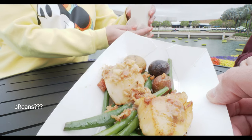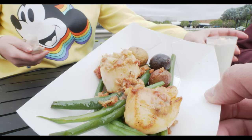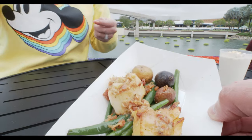This is the seared scallops with French green beans, French butter potatoes, brown butter vinaigrette, and apple smoked bacon. That's going to be good too.